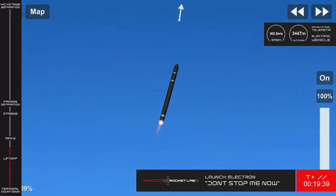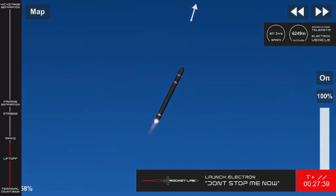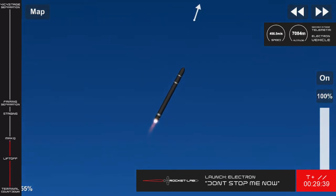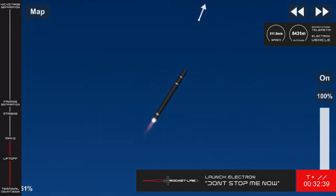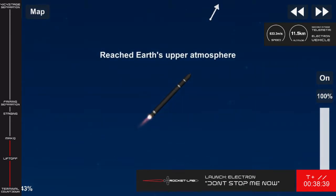At T plus 35 seconds into flight, we're coming up to one of the first milestones of any mission to space, passing max Q. This is the point at which Electron will experience the highest amount of aerodynamic force on its way to orbit. Coming up on maximum dynamic pressure. Passed through max Q.